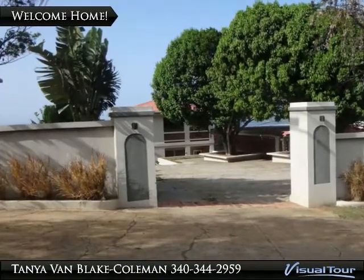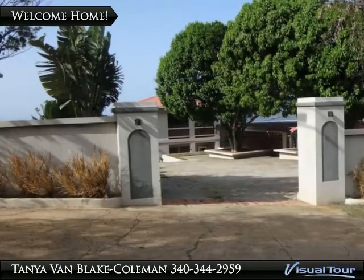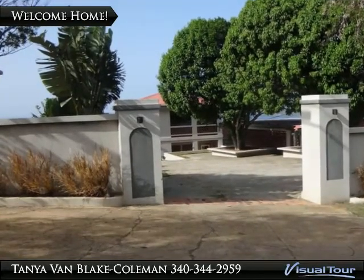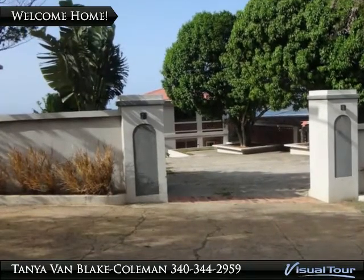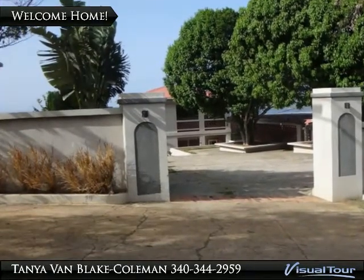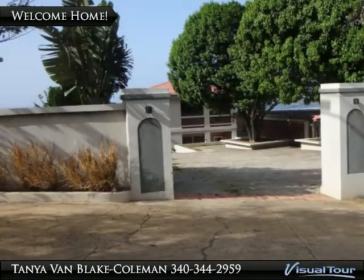Welcome to Estate Hope, located on the western side of St. Thomas, close to the University and the Cyril E. King Air Force. This home has two bedrooms and a den which could be used as a third bedroom or office, and two full bathrooms with tubs.